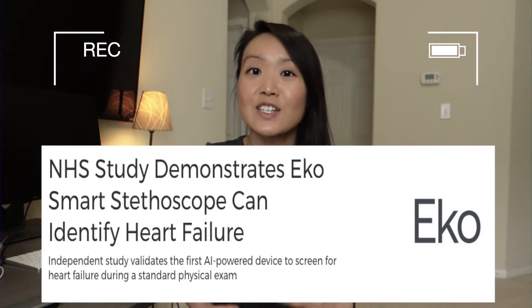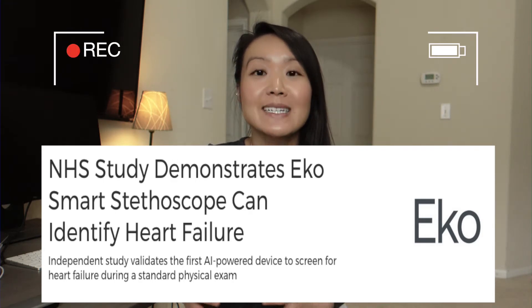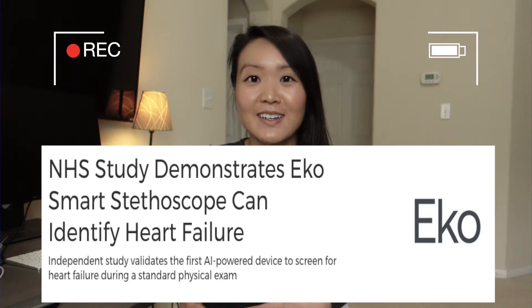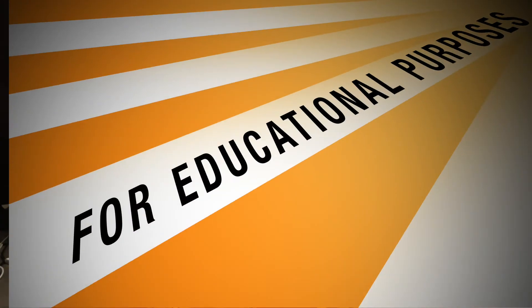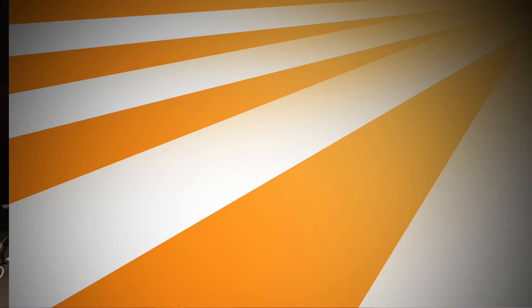Screen for heart failure in 15 seconds. Echo has developed the world's first AI tool to screen for heart failure during a standard physical examination. Full disclosure, I work for Echo, but I am making this video on my personal time with my personal views for educational purposes. I wanted to share some of the cool technology and AI that we are developing to help improve healthcare.